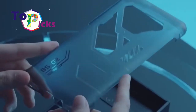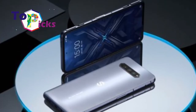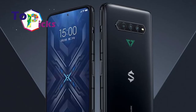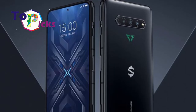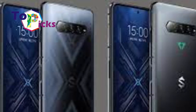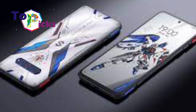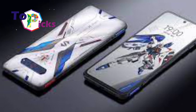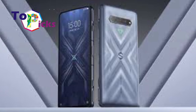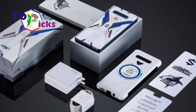The Black Shark 4S and 4S Pro are both supported by a 4500mAh battery with 120W fast charging. The Black Shark 4S is also available in a special Gundam edition featuring a unique combination of white and blue colors. Both phones come with the Android 11 operating system, covered by the Joy UI 12.9 interface.